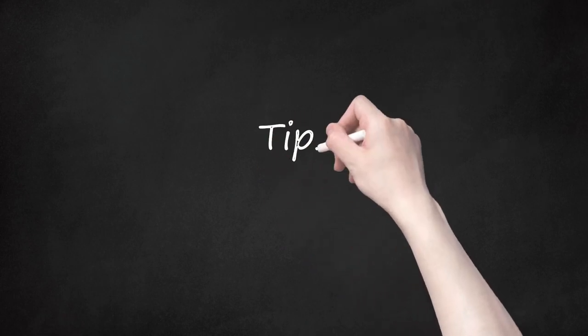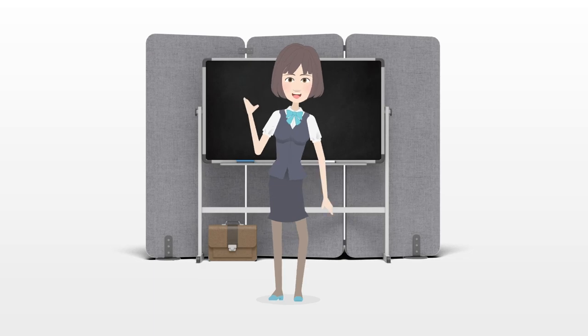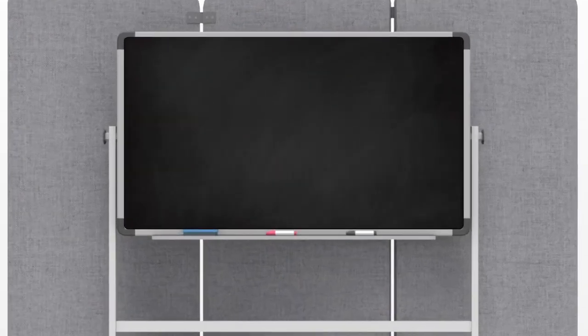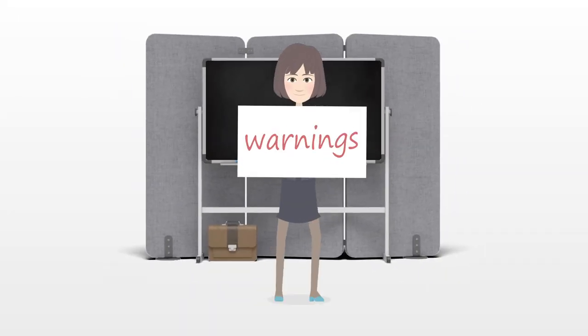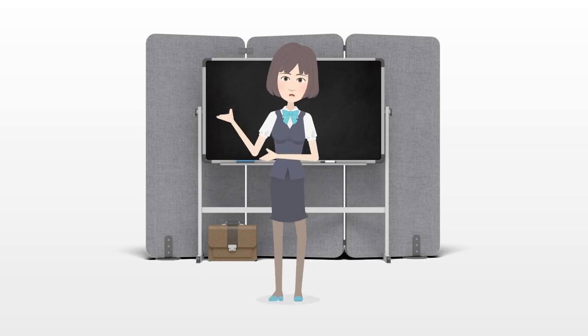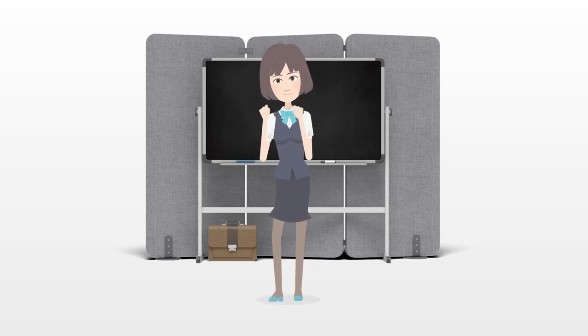Tips and Warnings. Try keeping a spare inhaler in your purse, backpack, or desk at work. Seek immediate medical attention if the attack is severe or if it does not seem to be getting any better.